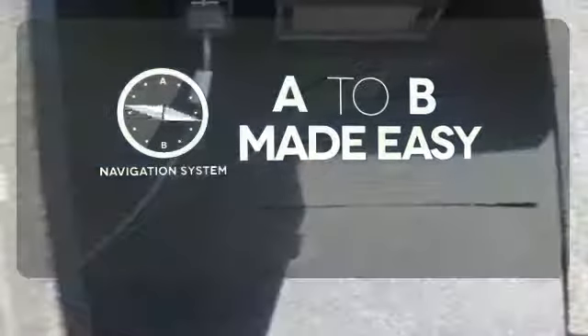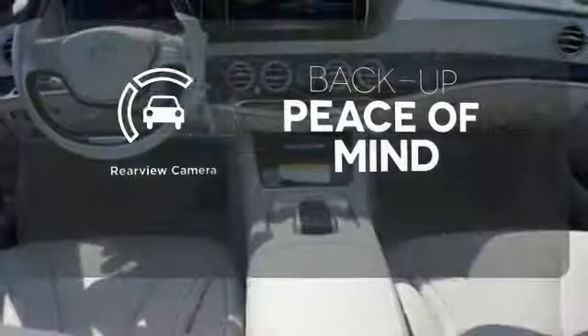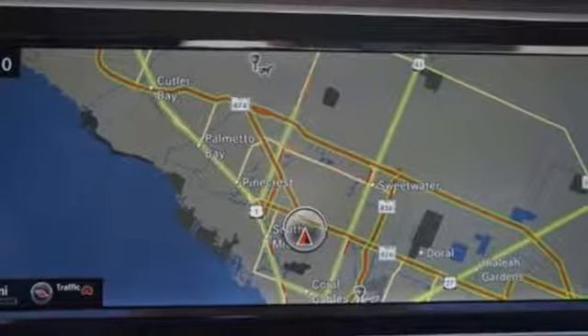Never feel lost again with the navigation system. Wrap yourself in the comfort of heated seats. Hindsight is 20-20 with a backup camera. Unparalleled quality and attention to detail exude from every inch of this fine crafted S550.